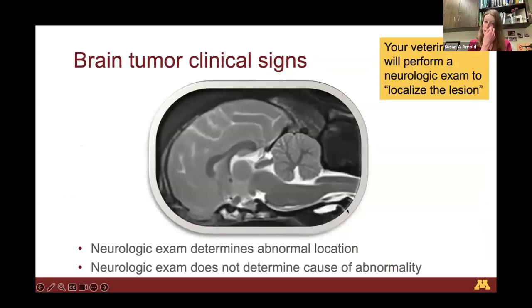Regardless of tumor type, brain tumor clinical signs will be the same — it doesn't really matter if it's a meningioma, glioma, or another tumor type. The neurologic exam determines what location in the brain is abnormal, but it does not tell you what is causing that part of the brain to be abnormal. Your veterinarian will perform a neurologic exam to localize the lesion. Neurologists ask: where's the lesion? Did we localize to this part of the nervous system or that part? The neuro exam's focus is to localize the lesion.